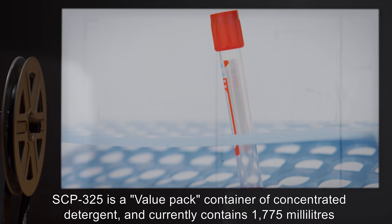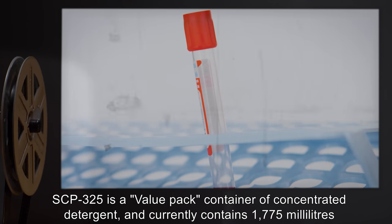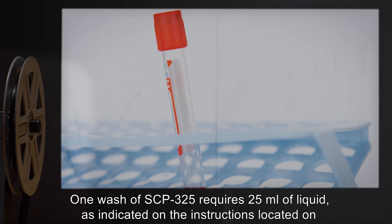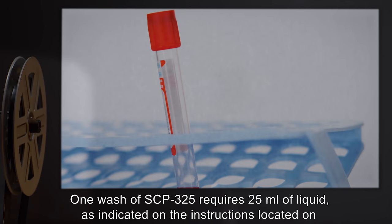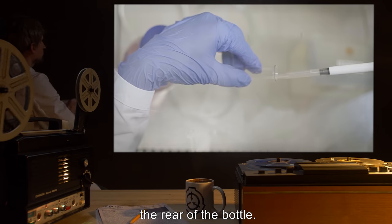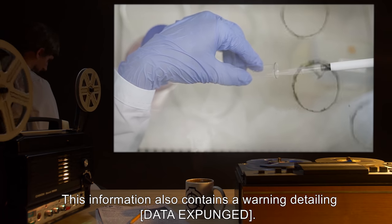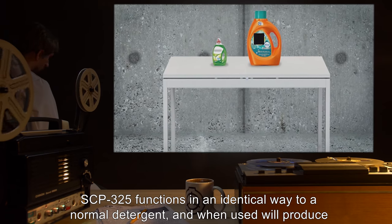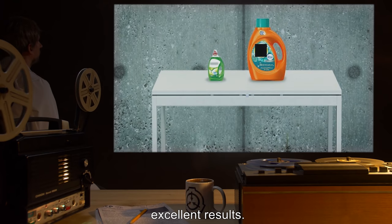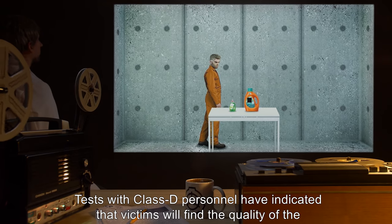SCP-325 contains a semi-viscous green liquid identical in chemical composition to the Naturals range of washing detergent. It is a value-pack container of concentrated detergent and currently contains 1775 milliliters of fluid. One wash requires 25 milliliters of liquid as indicated on the instructions on the rear of the bottle. This information also contains a warning detailing [DATA EXPUNGED].